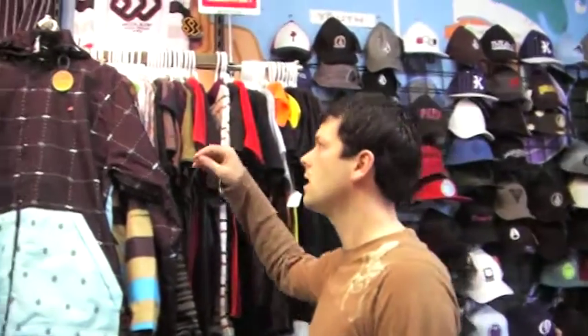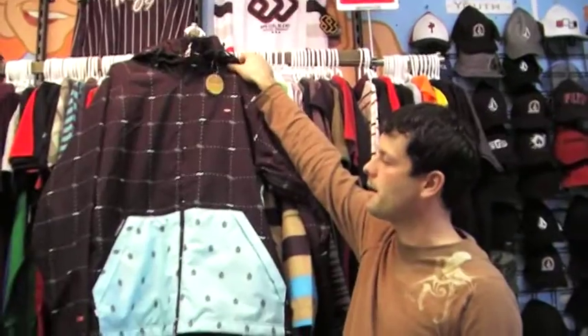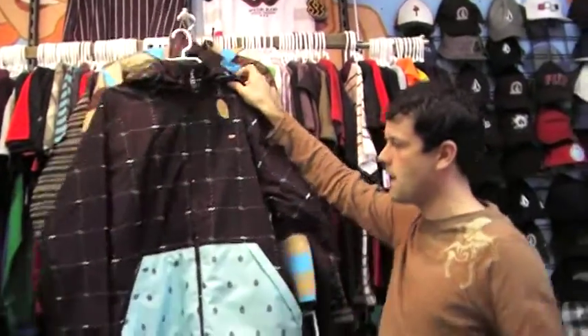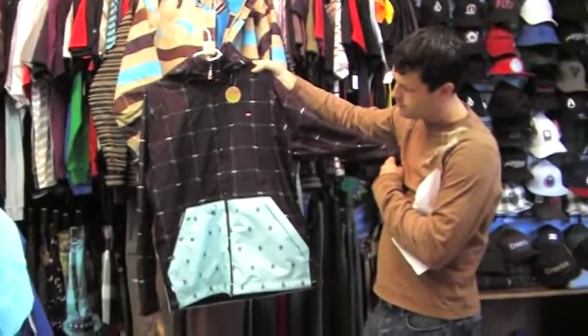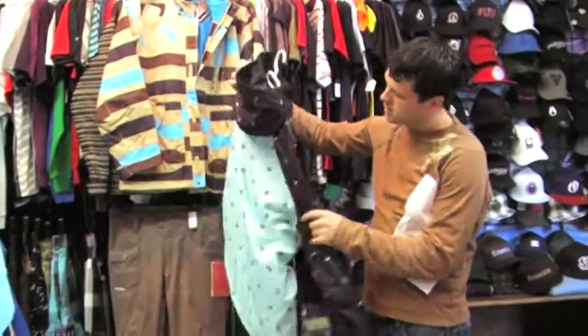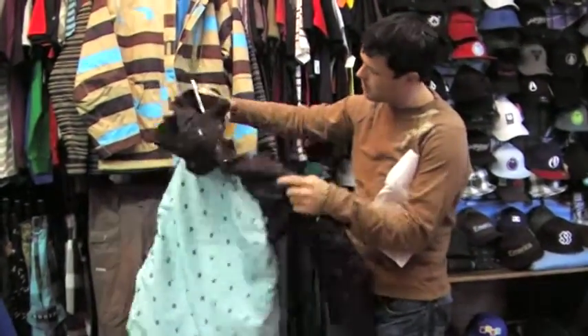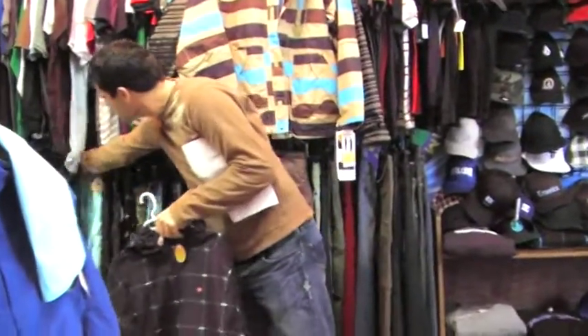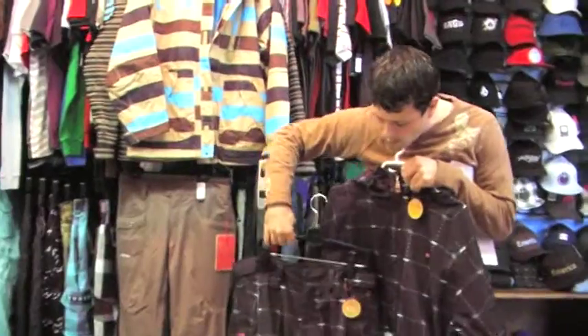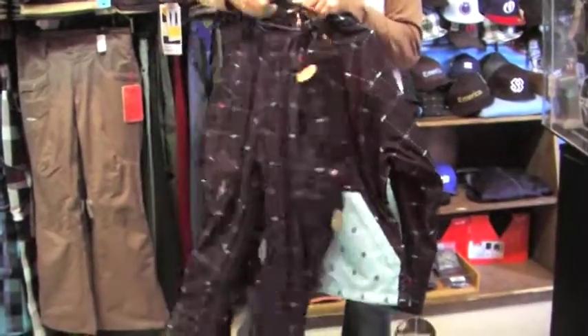Some of the new stuff that we've gotten in this week — lots of jackets and pants. We're going to show you a couple of key ones that Matt and I really like that are standing out. This is a four-square jacket, split pattern on the back, windproof, waterproof, breathable. The matching pant is also available. Really want it to look steezed out.